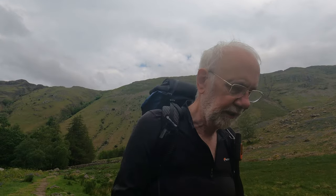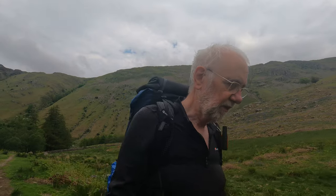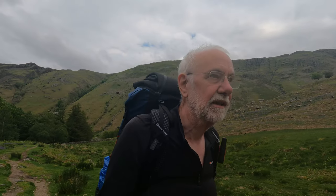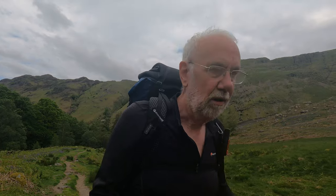Got ourselves into Langstrath. I was starting to get a bit worried, to be honest — it seemed to me we were going too far up the valley to be able to get across the stream, which is huge and bloated at the moment. But no, worrying unnecessarily. So just got to walk up the end of this valley and then up Stake Pass, and down the other side. Not looking forward to it. Really not.